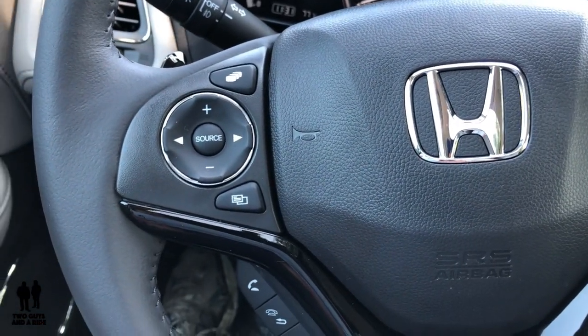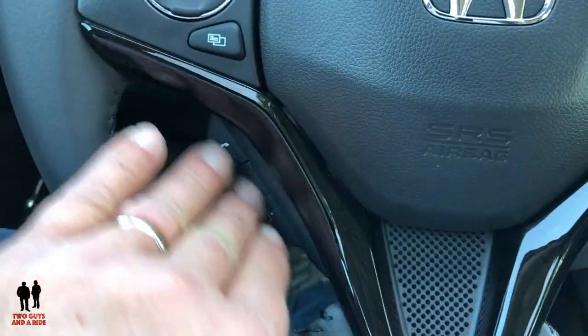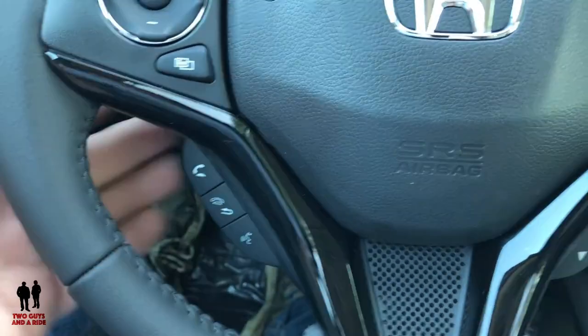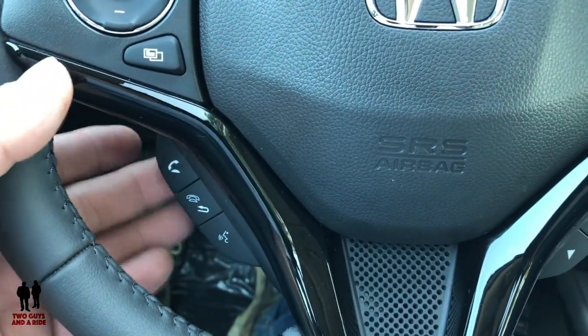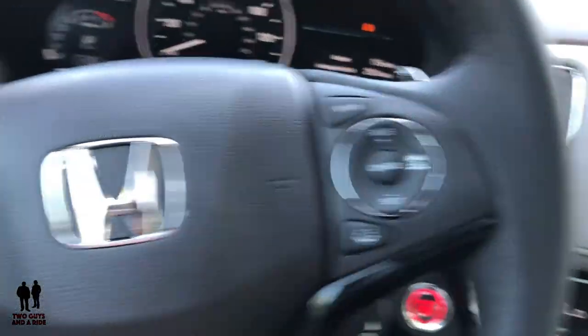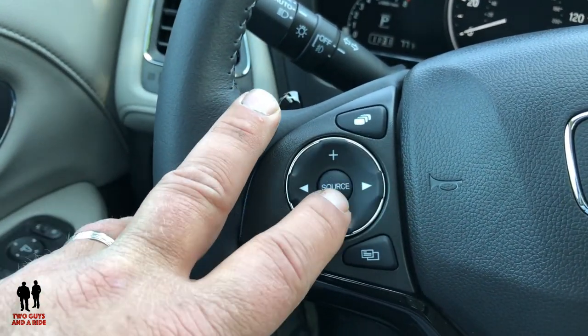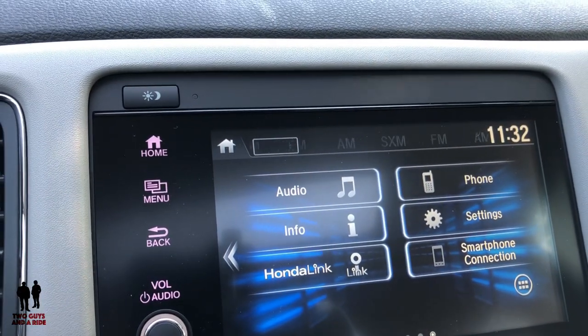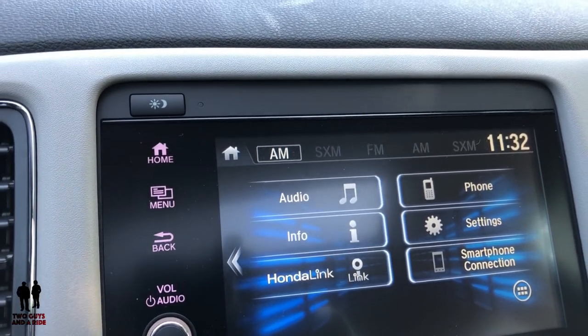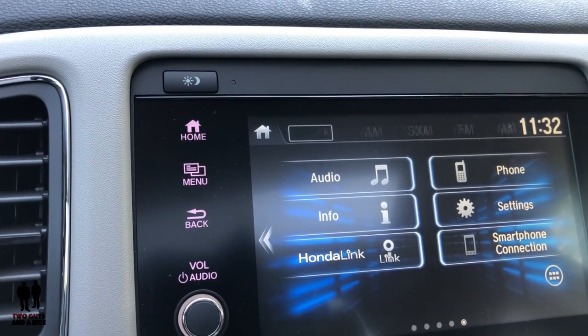On the steering wheel there are quite a few buttons. There's a bunch in the center and a bunch below — these are not push buttons; they're meant to be pulled or pushed from the bottom. On the left side this is basically your media controller: you can select your source — FM, AM, SXM — and it rotates through those. If your phone is hooked up, it will be in there as well. The cursor buttons change the channel, and the volume button is up and down.